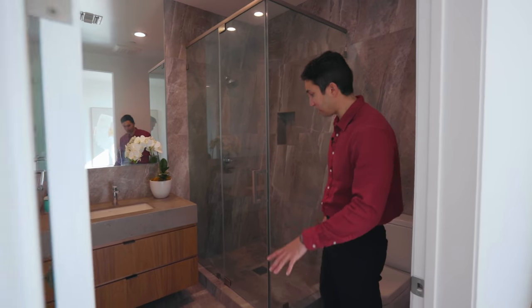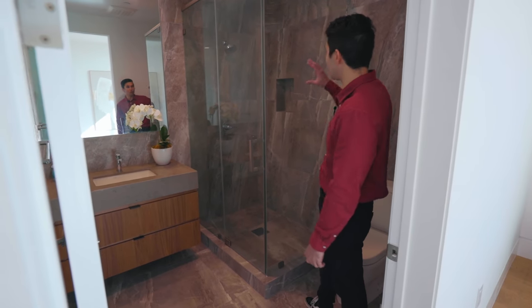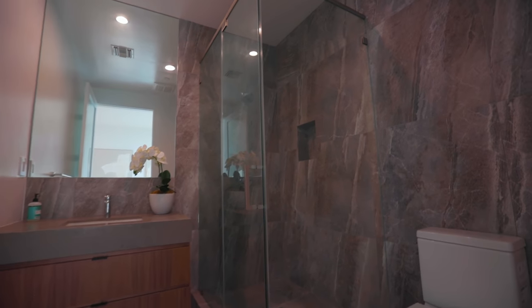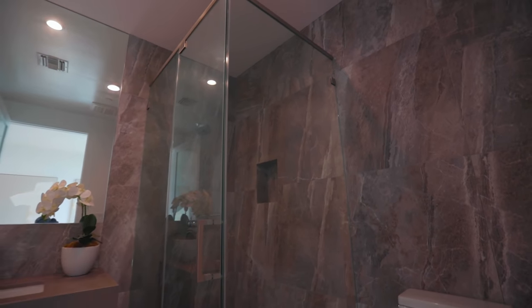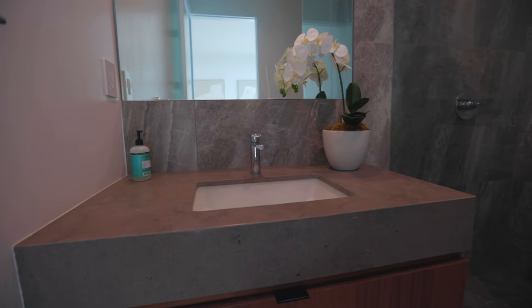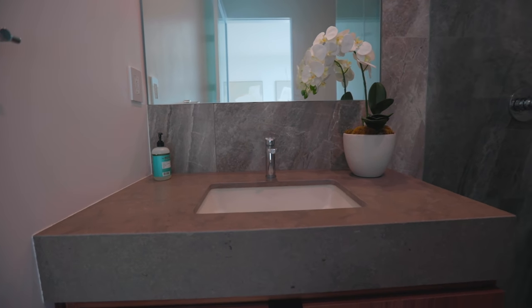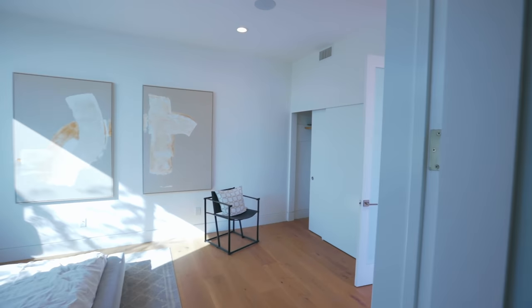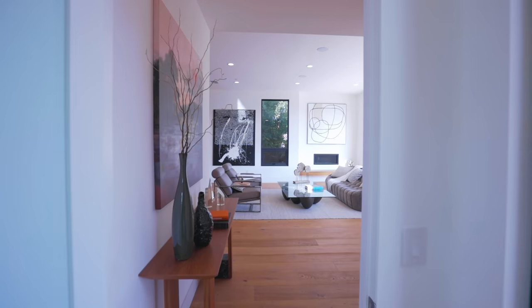Right away I love this bathroom. Look at the incredible tile on the floor — the same ones you'll see on the wall surrounding the shower. It almost looks like you're in a luxury cave. There are beautiful concrete countertops on this floating vanity with wood drawers below. Just an incredible bathroom for your guests.